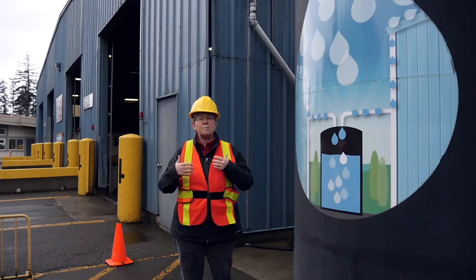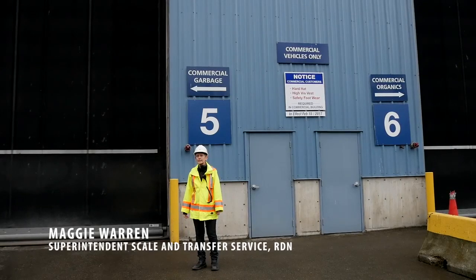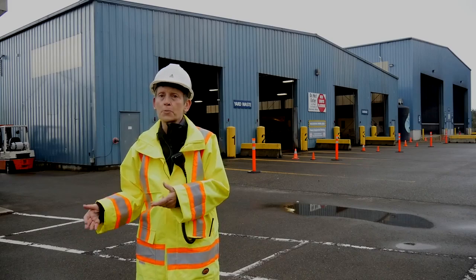This facility was built to LEED gold standard. As you can see, we have two transfer buildings — one is for commercial traffic only, to separate out the self-hauler, which is essentially residential traffic with small businesses.